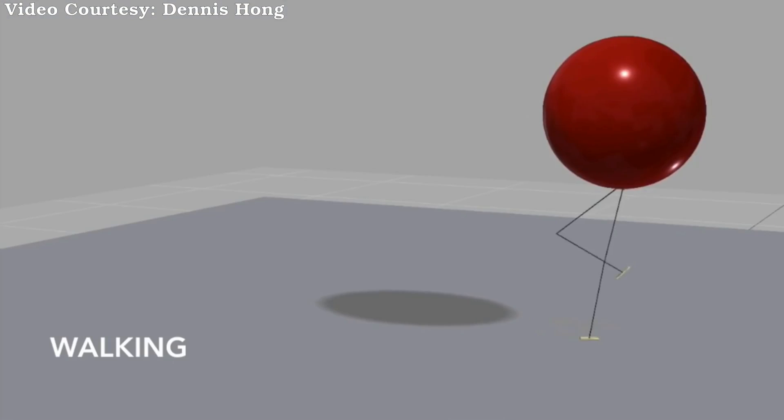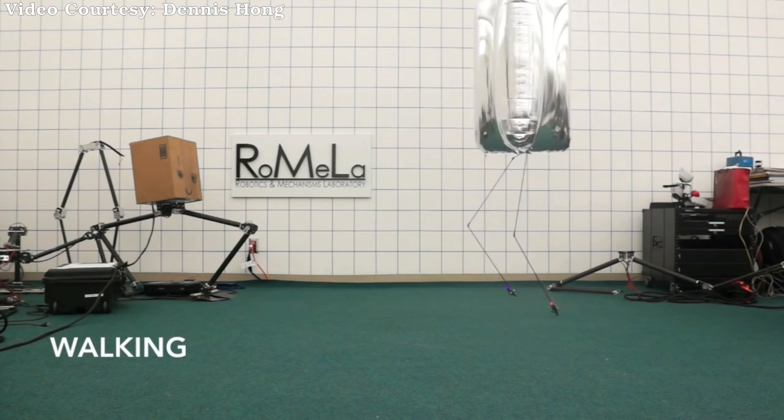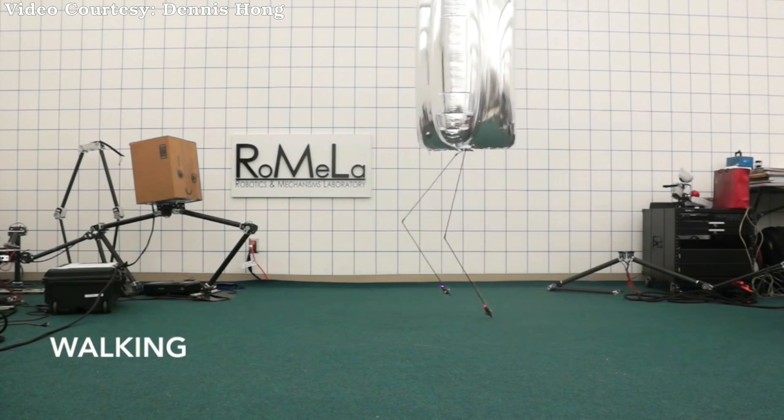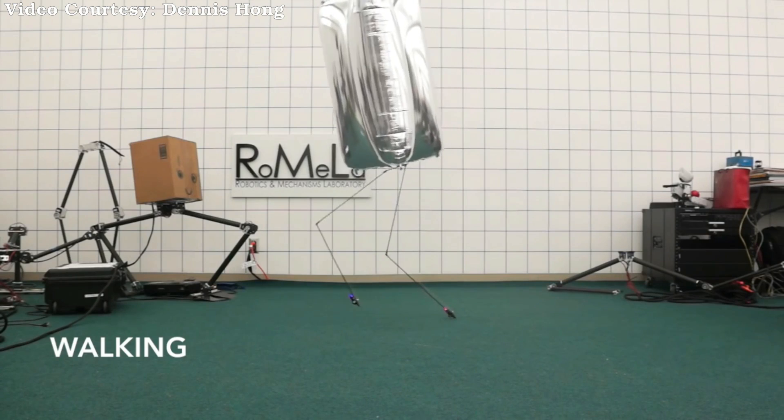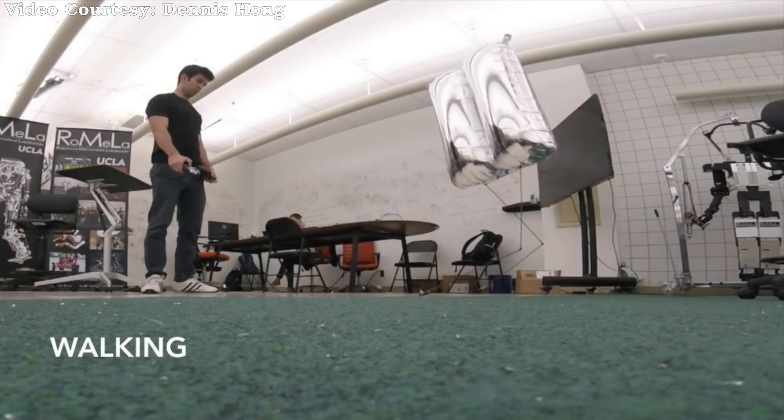BALU is a cool robot presented by Denis Hong from UCLA's ROMILA — the Robotics and Mechanisms Laboratory — at the 2016 IEEE International Conference on Humanoid Robots. BALU is the acronym for BioNC-Assisted Lightweight Leg Unit.